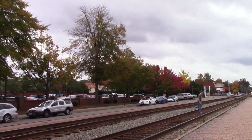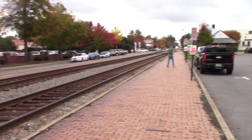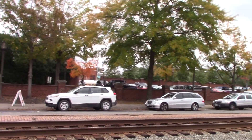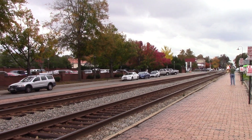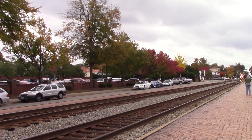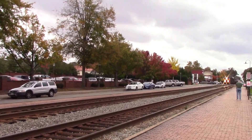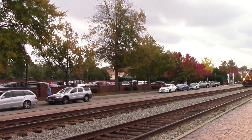Alright guys, here we have CSX Q416 northbound here in Ashland. We've got a good 416 coming in this time — first time catching it. Let's lay back and check it out. Oh yeah! Nice horn still in there.